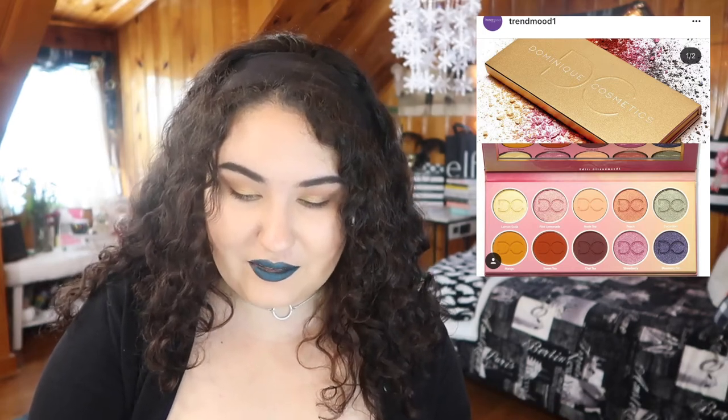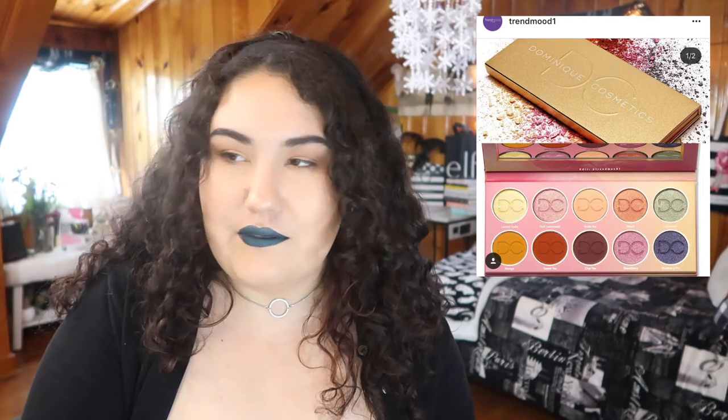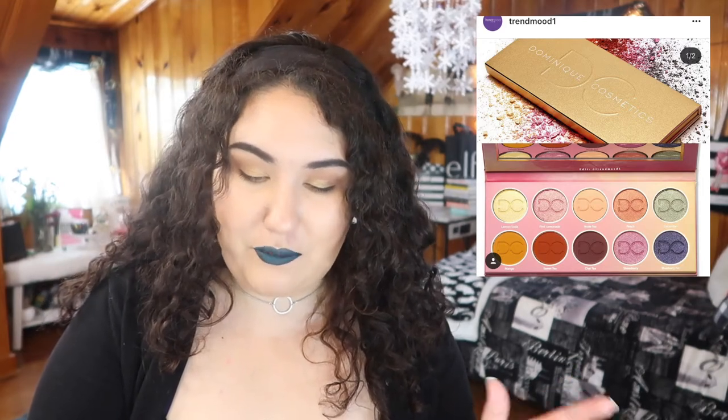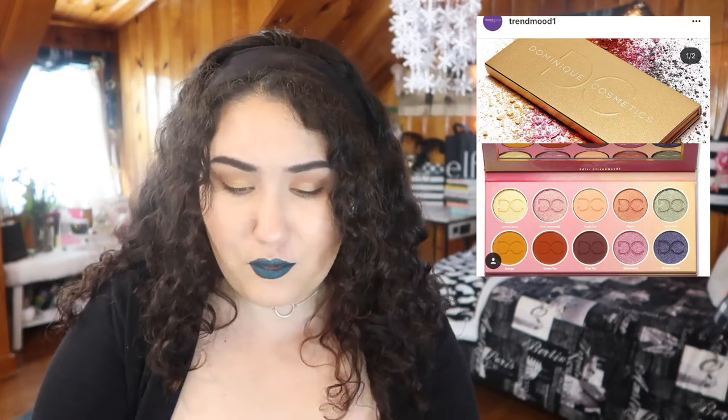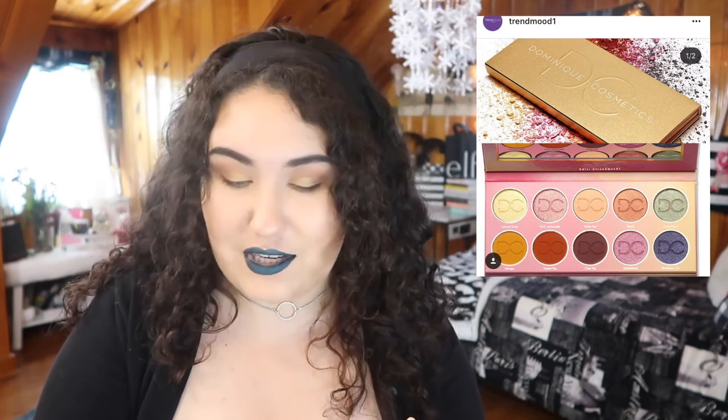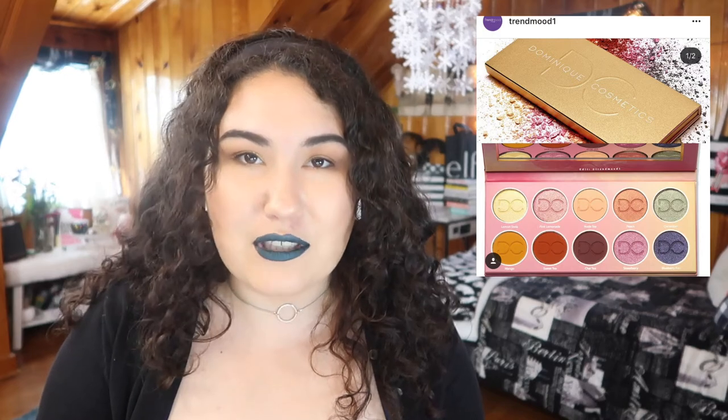Next we saw the inside of the Dominique Cosmetics Lemonade palette. Honestly this looks fairly bland. If it were me I would have flipped whatever was matte and whatever was shimmer, because the mattes in here are your boring warm neutrals, and then the shimmers are the ones I would have loved to see as mattes — like that nice mint, that nice purple, that orange, that pink. Those would have been awesome mattes. But the palette the way it is, combined with the fact that it's a brand I've never used before and it's an influencer brand, I'm going to steer away from this one.